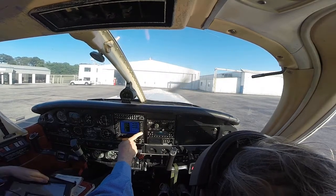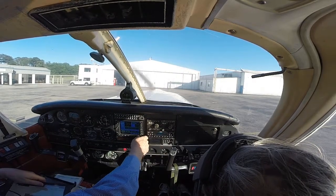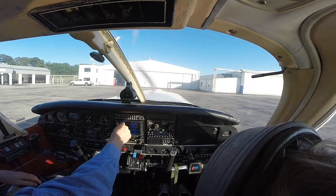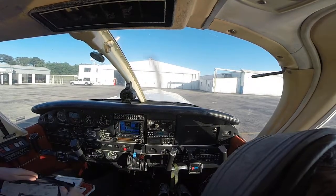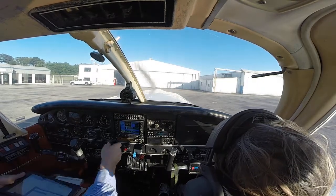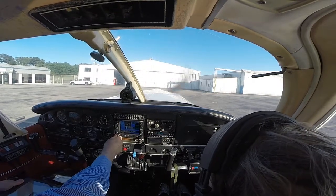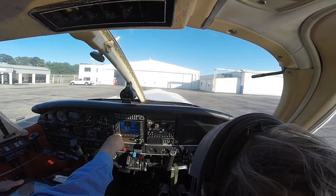Okay, I'll call this. 125.675 — I shouldn't have grabbed the wrong one. 125.675. 119.4 is ATIS. 119.9 is tower. 119.4 is ATIS. And you get this out of there.